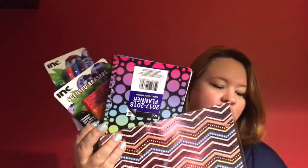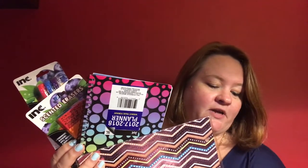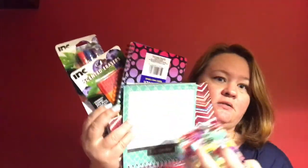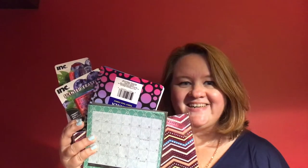So there you go guys — these are my nine must-have school supply products from the Dollar Tree. Thanks guys. Don't forget to press the like button and subscribe to my channel. I'll see y'all next time. Bye!